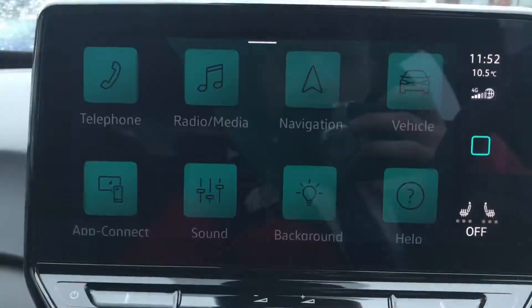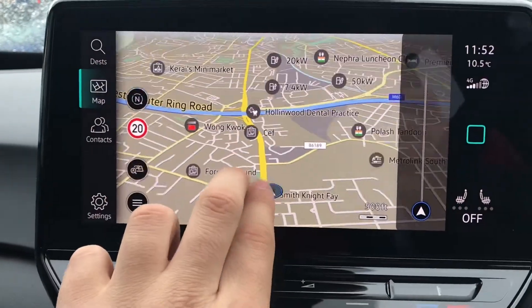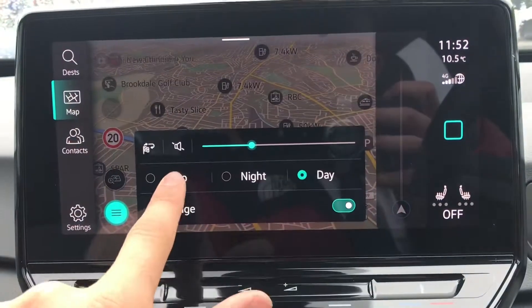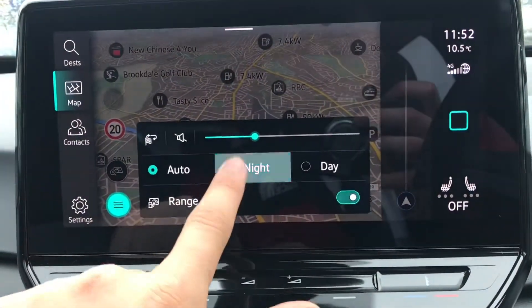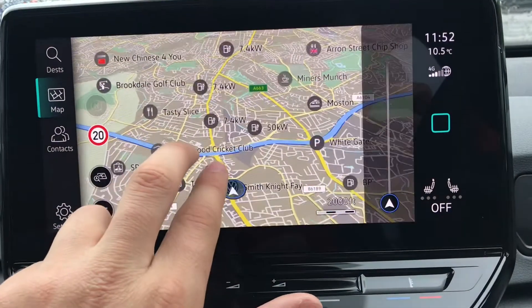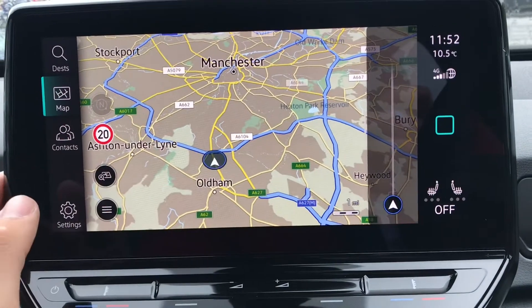Back on the infotainment screen, we have the navigation with an incredibly detailed display that keeps you on track to your required destination with precision and speed. As we all know, travelling to unfamiliar places can be quite daunting, and that's why these navigation systems come in so handy — very responsive, always keeping you on the best possible route, which elevates your driving experience to a whole new level.